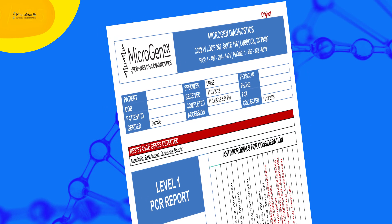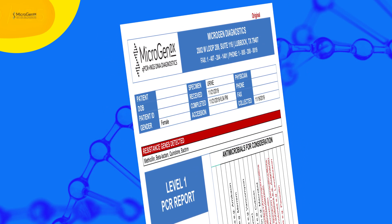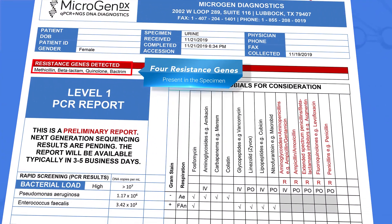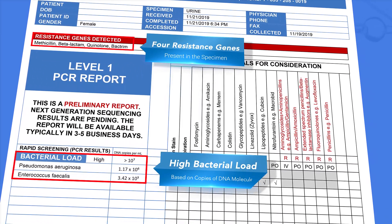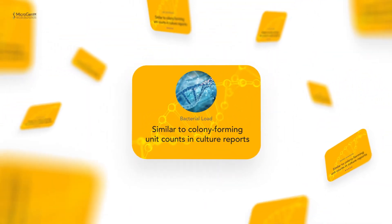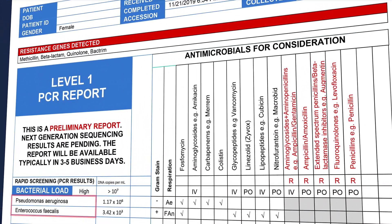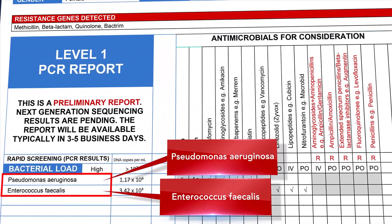Here is the Level 1 qPCR test report for this chronic UTI patient, which I received in less than 48 hours. As you can see, it shows four resistance genes that are present in the specimen and a high bacterial load based on copies of DNA molecules. The bacterial load is similar to colony-forming unit counts in culture reports. The report also shows Pseudomonas aeruginosa and Enterococcus faecalis present in the specimen.